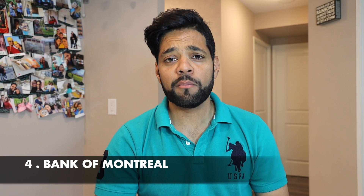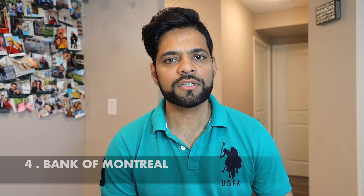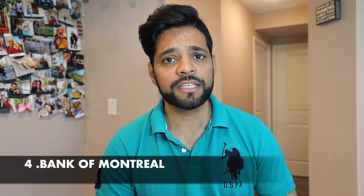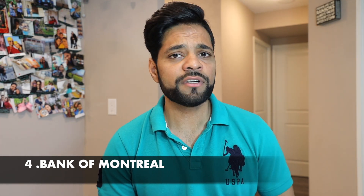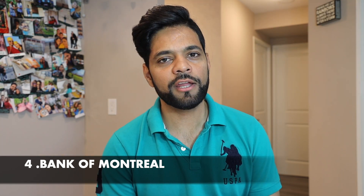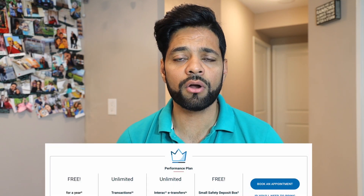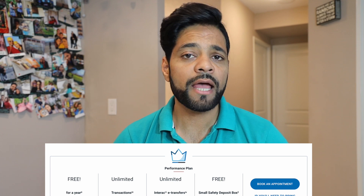Next is BMO, Bank of Montreal, one of the top five banks in Canada, with over 900 branches. Monthly accounts range between $4 to $30. Their online interface is quite competitive and has all available features. It offers discounts for students and seniors, and you can start your journey in Canada with a no annual fee credit card with BMO. For newcomers, it offers savings of up to $240 when you open a chequing account under the performance plan, and also get 12 months of safety deposit at no cost.